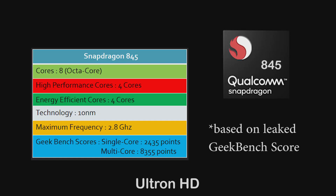As for the Snapdragon 845, it is based on an octa-core configuration. Out of those 8 cores, 4 are for high performance and the remaining 4 are for energy efficiency.